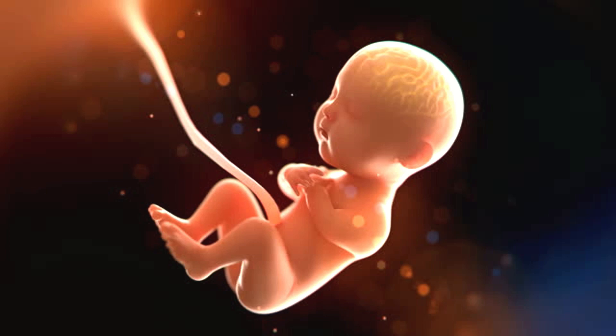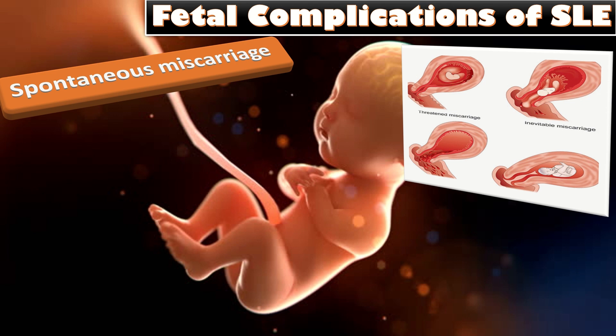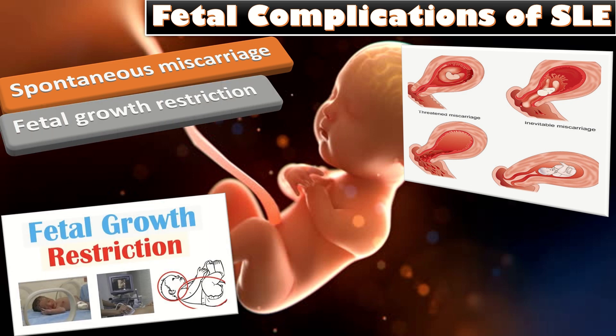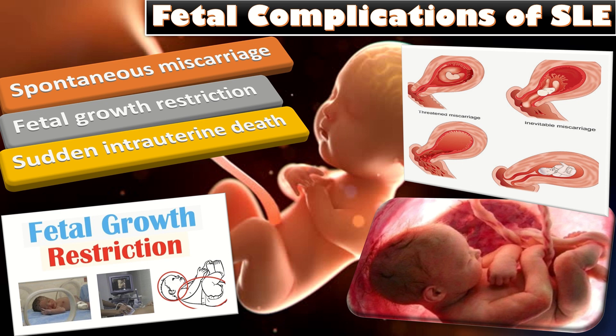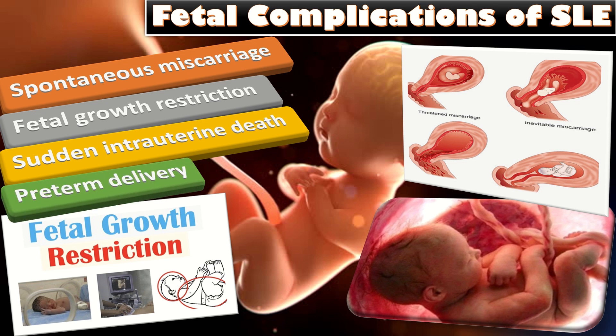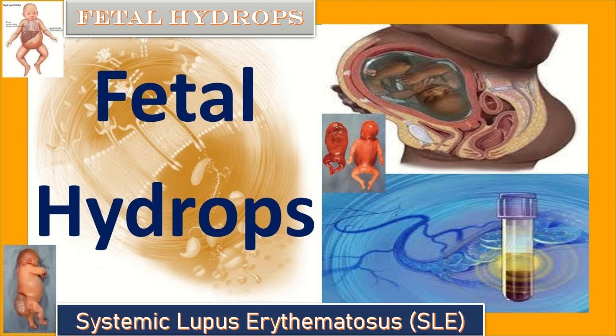Fetal complications of SLE: SLE is known to increase the risk of spontaneous miscarriage. The risk of miscarriage and stillbirth in pregnancies complicated by lupus ranges from 6 to 35 percent and 0 to 22 percent respectively. It can cause fetal growth restriction in about 35 percent of cases. Other complications include increased rate of sudden intrauterine death and pre-term delivery. The risk of PPROM with SLE is about 20 percent. Mothers with SLE are at increased risk of having a fetus with severe hydrops, and MCA peak systolic velocity may suggest severe anemia.